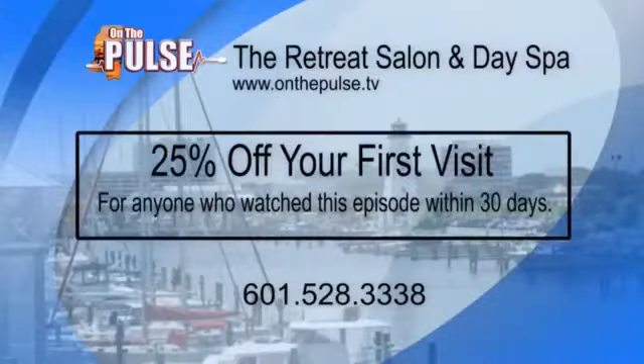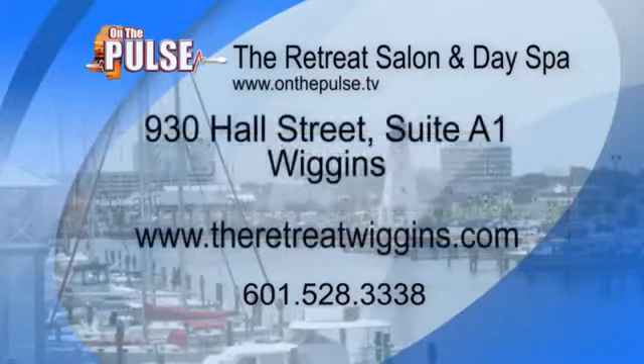Heather, as always, great information! We're also pulling up a promotion they have going on — 25% off your first visit. Give the number a call; all the contact information for Heather at The Retreat Salon and Day Spa is up on the screen.